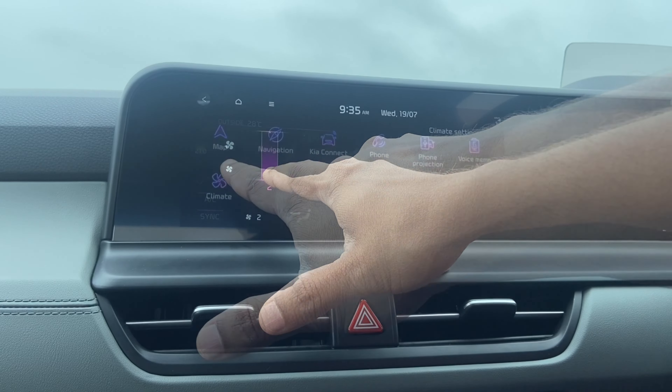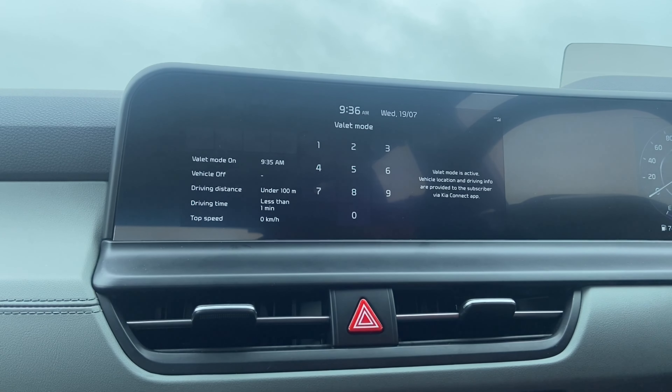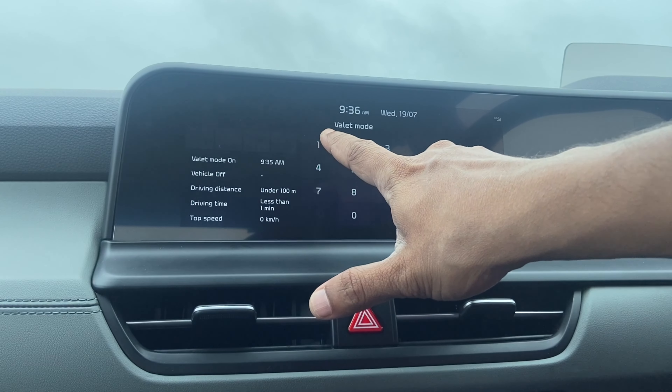The next option is Valet Mode, wherein you lock the system using a password when handing over the car to a valet for parking. The valet will not be able to change anything on the system or play around with the settings. On that note, I'd advise parking it yourself even if it takes a little extra time, to avoid any untoward incident.